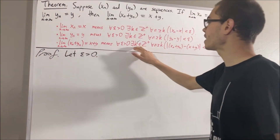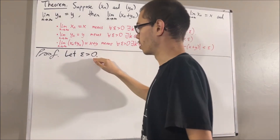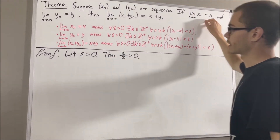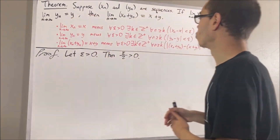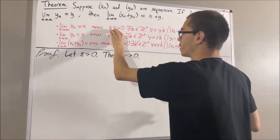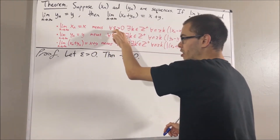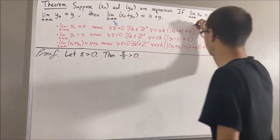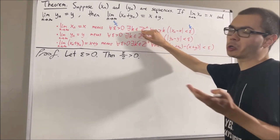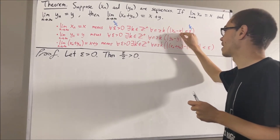From here, we want to find a positive integer which makes this statement turn out true. Since epsilon is greater than 0, it follows that epsilon over 2 is greater than 0. Using the fact that xn converges to x, we know that this statement works for every positive real number, so it must work for epsilon over 2. So there's some positive integer, I'll call p, which satisfies: for all positive integers n greater than or equal to p, the absolute value of xn minus x is less than epsilon over 2.